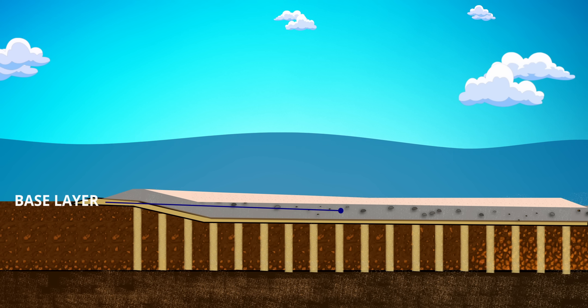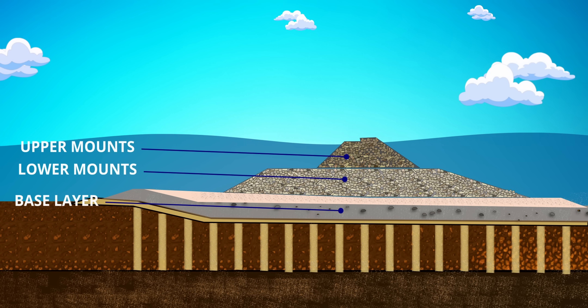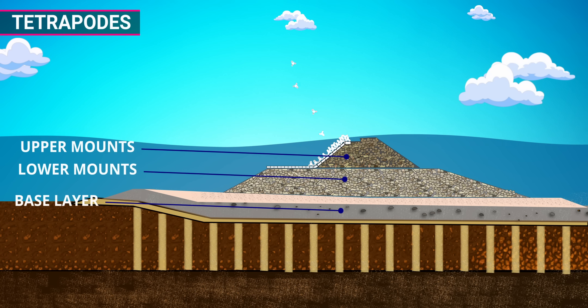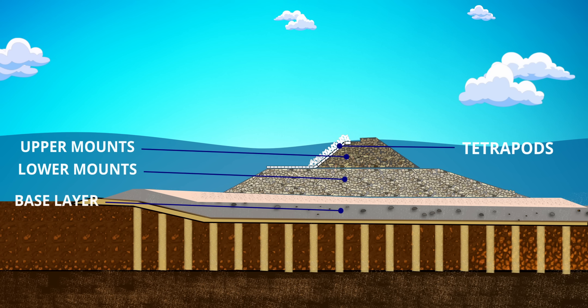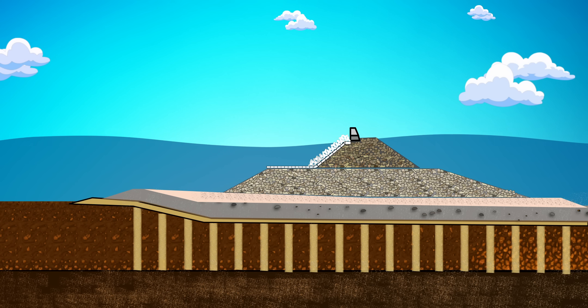Next was the construction of the lower mounds and upper mounds. Once these mounds were ready, they added cladding stones. Finally, thousands of tetrapods were dumped on this stone cladding. The seawall, which is visible from the outside, was constructed after this. The tetrapods dissipate the energy of the ocean waves and protect the seawall. It took two and a half years to complete.